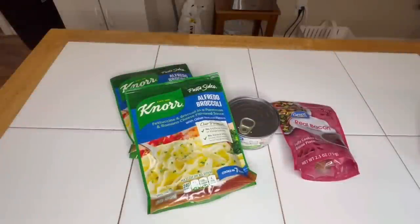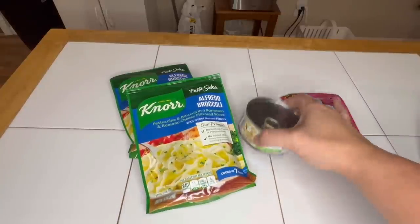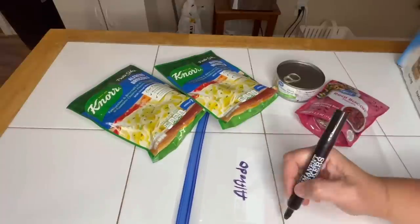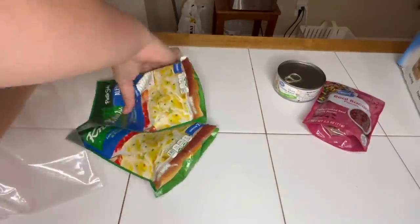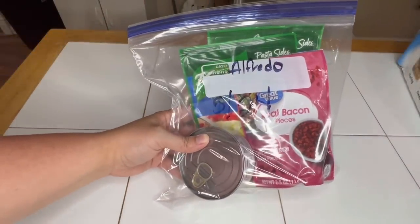Last one for this video until I do a part three. We're going to make broccoli alfredo and add some bacon pieces and a can of chicken. Self-explanatory, super simple, and it's shelf stable. Emergency meal kit nine: alfredo with chicken and bacon.